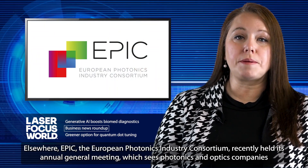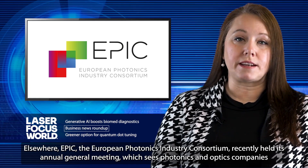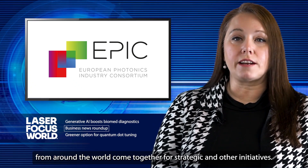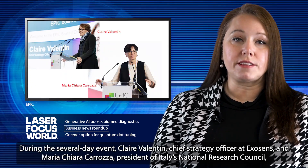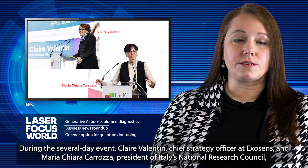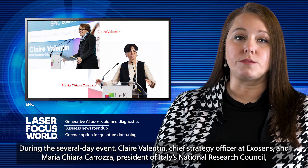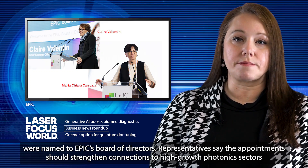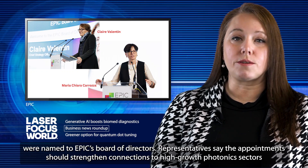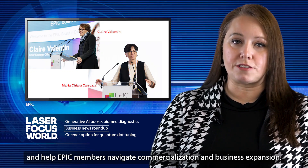Elsewhere, EPIC, the European Photonics Industry Consortium, recently held its annual General Meeting, which sees photonics and optics companies from around the world come together for strategic and other initiatives. During the several-day event, Claire Valentin, Chief Strategy Officer at Exosens, and Maria Chiara Carrozza, President of Italy's National Research Council, were named to EPIC's Board of Directors. Representatives say the appointments should strengthen connections to high-growth photonic sectors and help EPIC members navigate commercialization and business expansion.